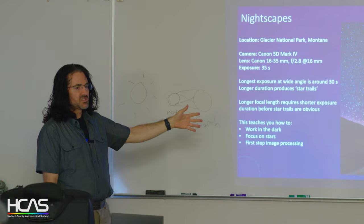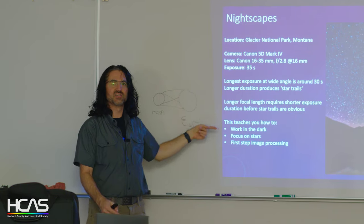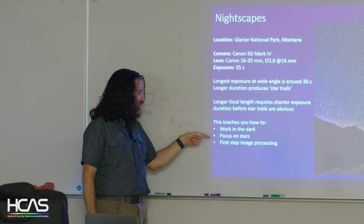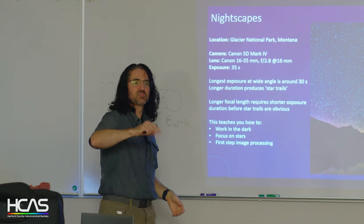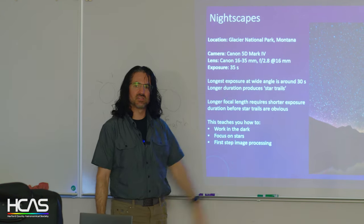Doing nightscapes starts developing your astrophotography skills. It teaches you how to work in the dark — harder than you think. It teaches you how to focus on stars — also harder than you think — because autofocus doesn't work anymore. You can't just push the button; you have to spend time really dialing in those stars.